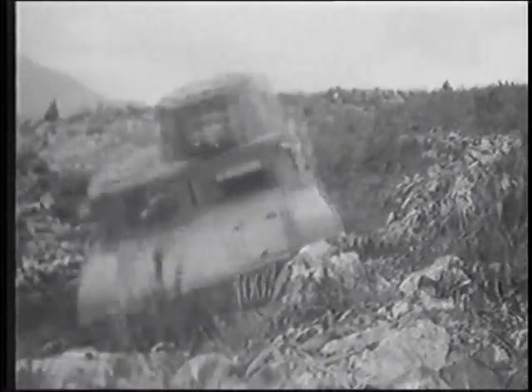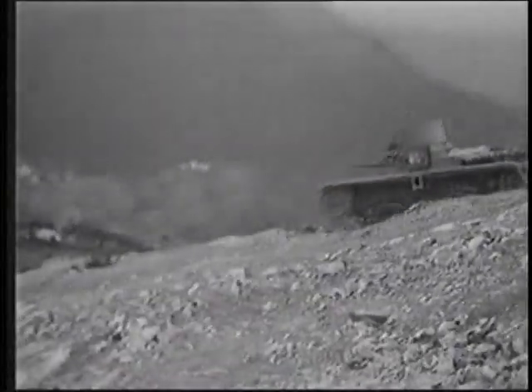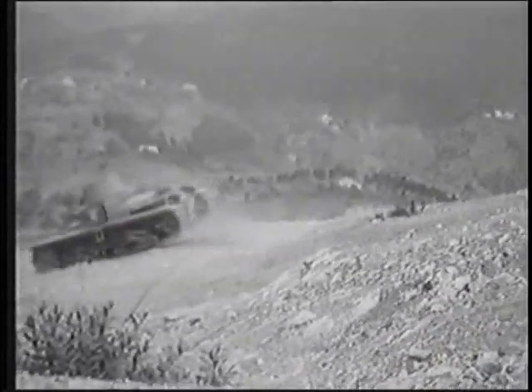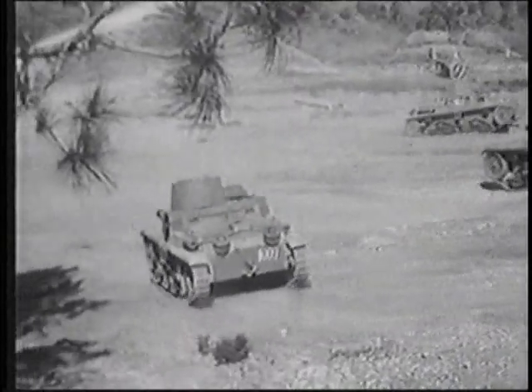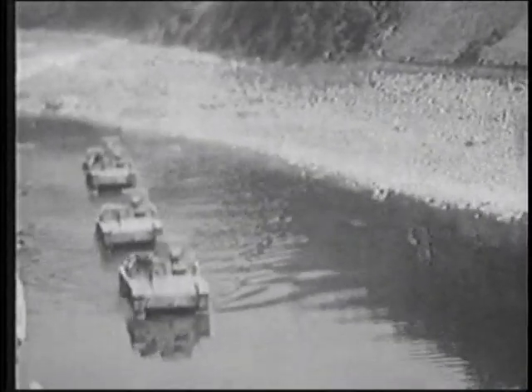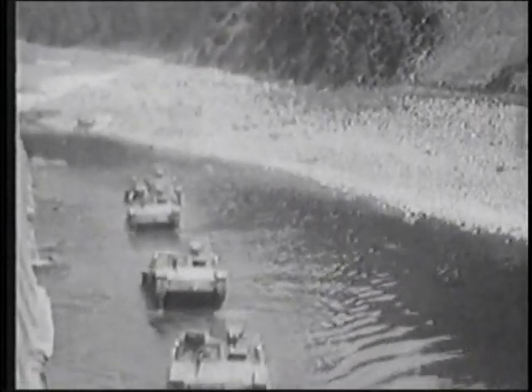Hard lessons in combat showed that the main gun needed to be in the turret, where it could traverse freely and provide a wider range of fire. Accordingly, the later M1340 tanks had their 47-millimeter cannon in a bigger turret. A fourth crew member was added, but he was only the gun loader — the tank commander still had to aim and fire the main gun in addition to his other duties.